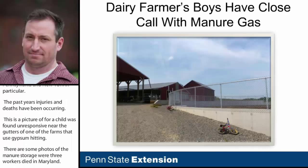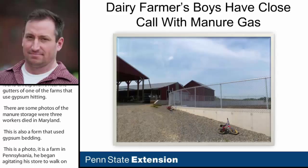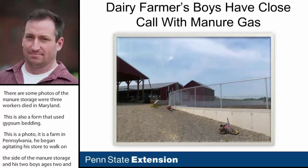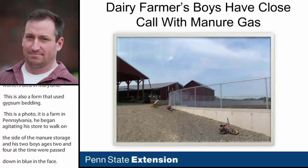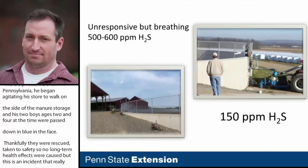At a farm in Montour County, Pennsylvania, the farmer began agitating his manure storage, and a few minutes after agitation began, he walked around the side of his manure storage and found his two boys — ages two and four — passed out and blue in the face. Thankfully, they were rescued and taken to safety with no long-term health effects. This incident really opened our eyes up, and with these farms using gypsum bedding, we wanted to establish whether there was a link between gypsum use and hydrogen sulfide gas.